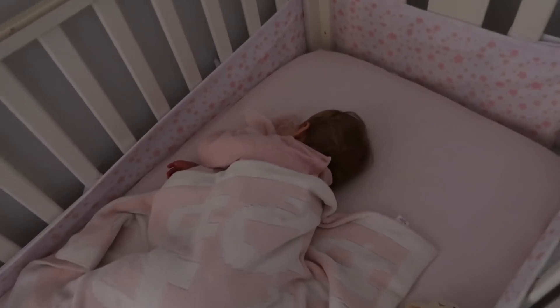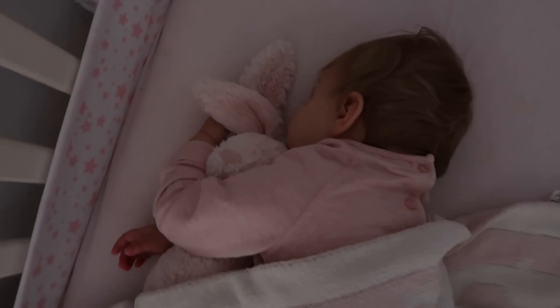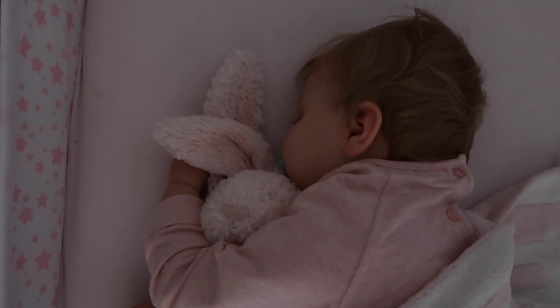Olivia will normally have another nap around mid-afternoon — could be anything from about half past one to two o'clock — and she'll normally have another hour. It depends what we're doing as to where she falls asleep, but I do try to stay home around that time so she has her nap in her cot. I find that if she has at least one nap a day in her cot, it really does help her going to bed in the evening.